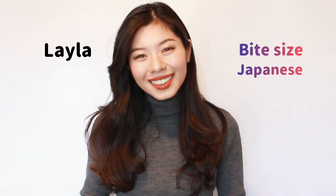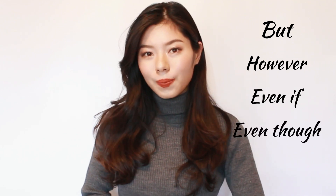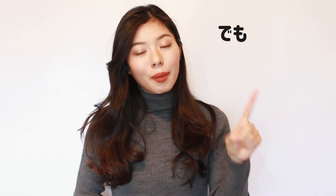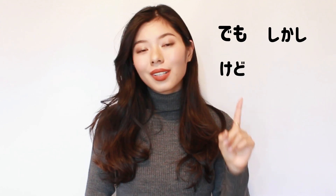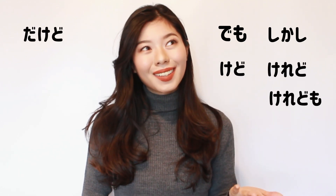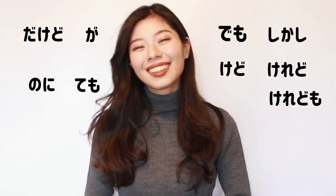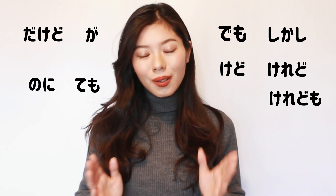Konnichiwa. I'm Leila from Baisai Japanese. Today we will learn how to say 'but' and 'however,' as well as 'even if' and 'even though' in Japanese. でも、しかし、けど、けれど、けれども、だけど、が、のに、でも — we will learn how to use all of them today.